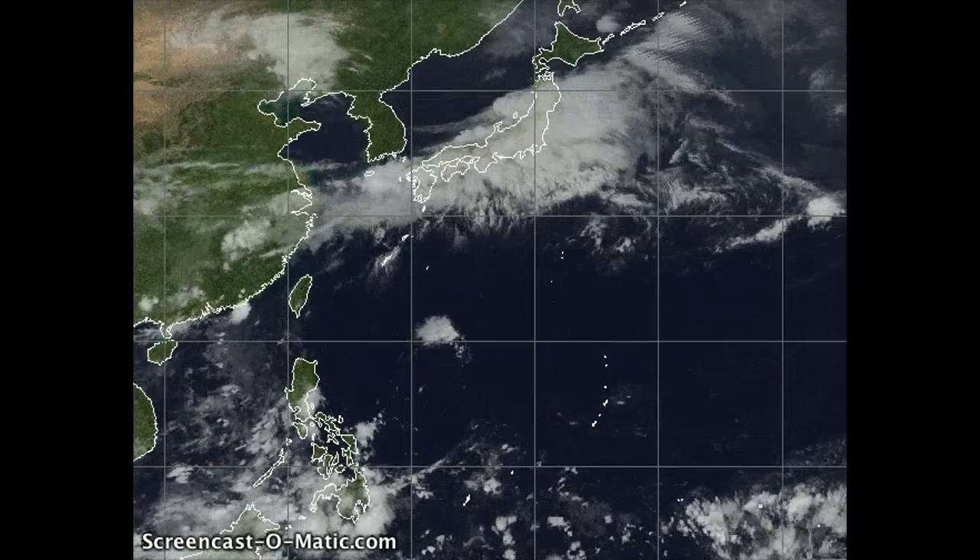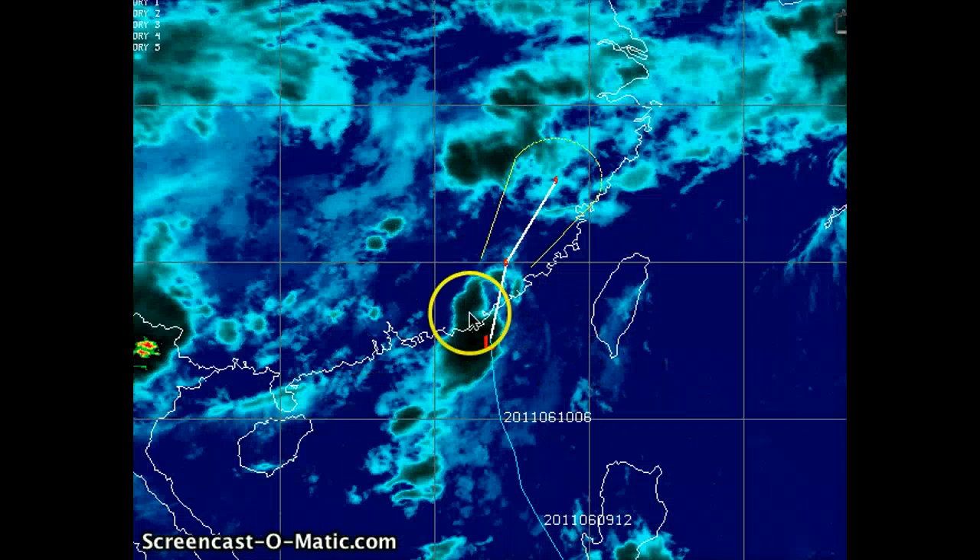Zooming in on tropical depression Sirica, a lot of the convection is along the southwestern periphery. As you can see on this enhanced IR imagery, there is some low-level circulation up here towards the north. The center of circulation looks like it's already over land.